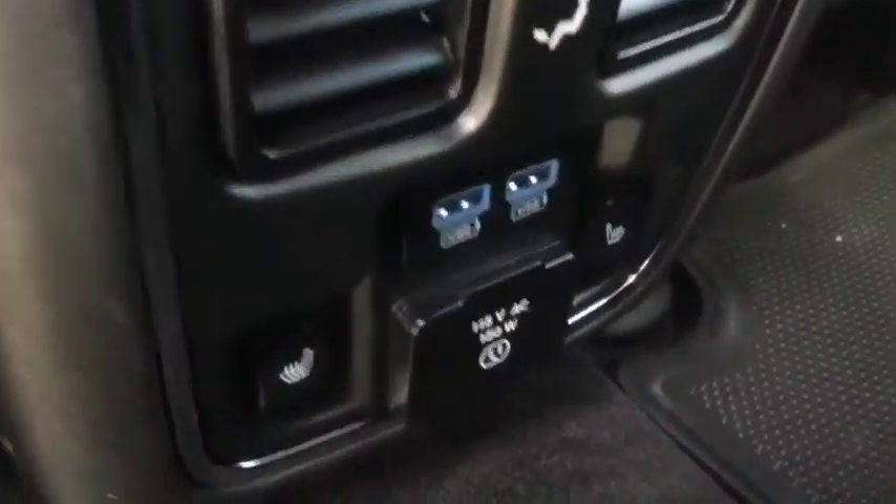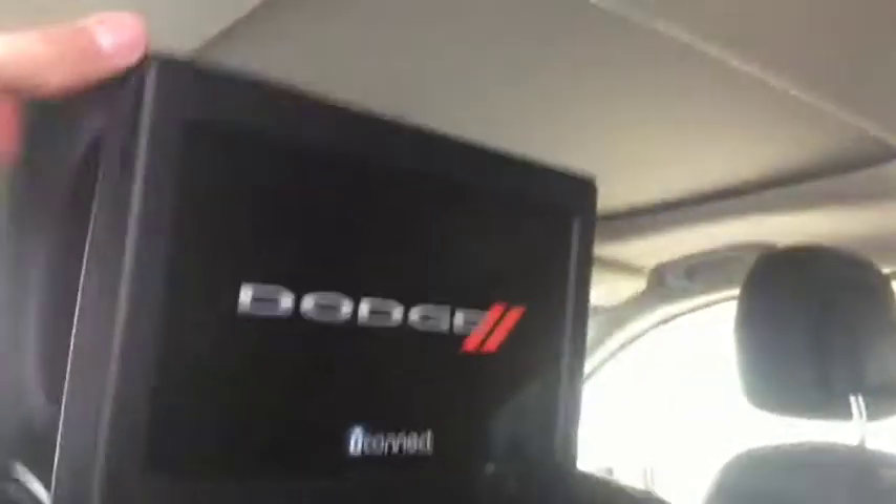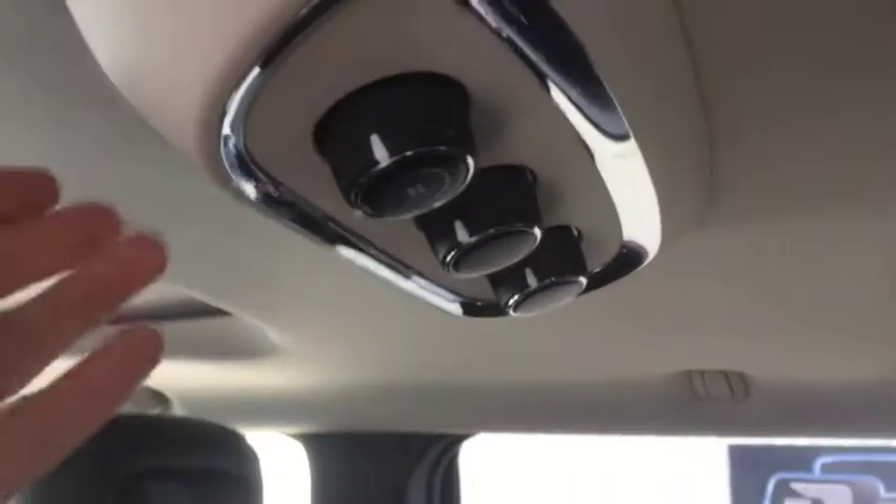All black leather on the inside for the interior, looks very good. There are two USB ports and heated seats in the back as well. It also comes with DVD entertainment as well as its own climate control for the rear.